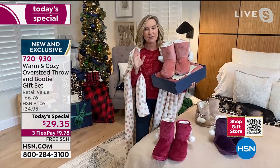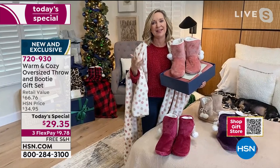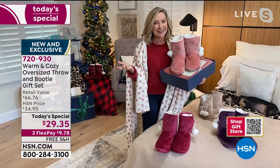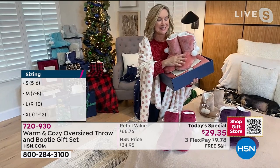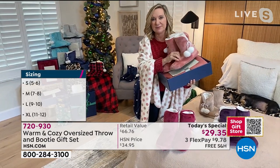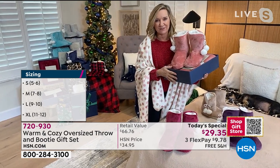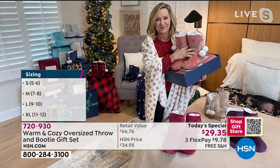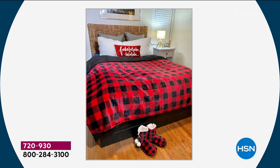I feel like I see the same giftables over and over out there, and this is really different. I haven't seen anything like this — you can find them standalone but not dyed to match as a gift set. It's truly thoughtful. It's exclusive to HSN, and for the past 10 years we've been bringing wonderful Warm and Cozy products.